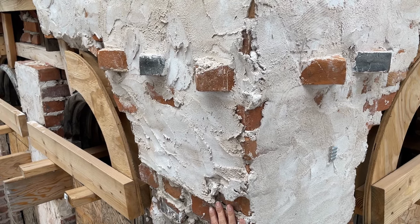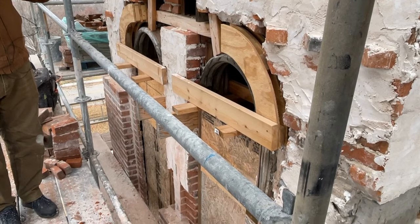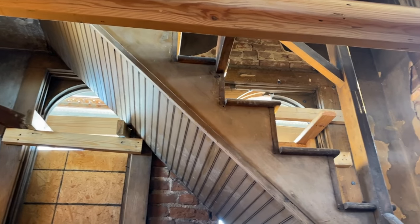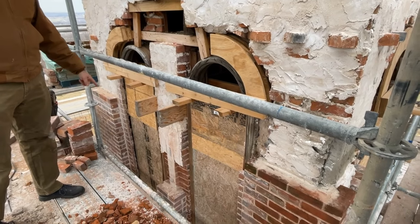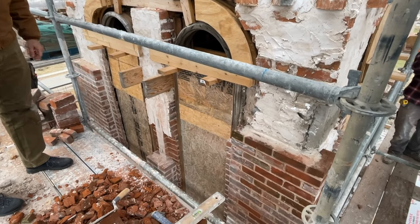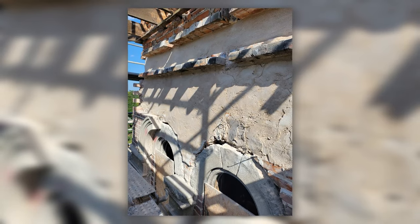On the west side of the tower, brick was missing all the way to the interior, exposing the winding staircase to the elements. Rebuilding the outer brick wive of the tower began in September. The tower has three wives, or layers, of brick.